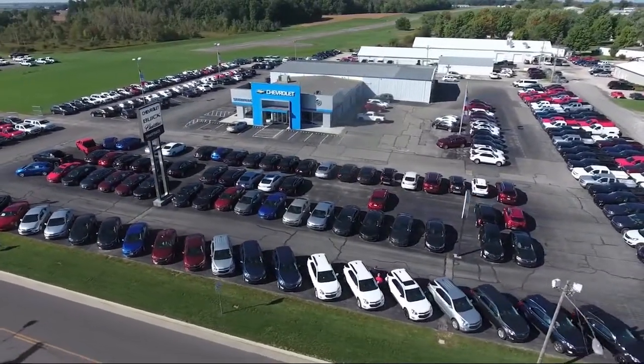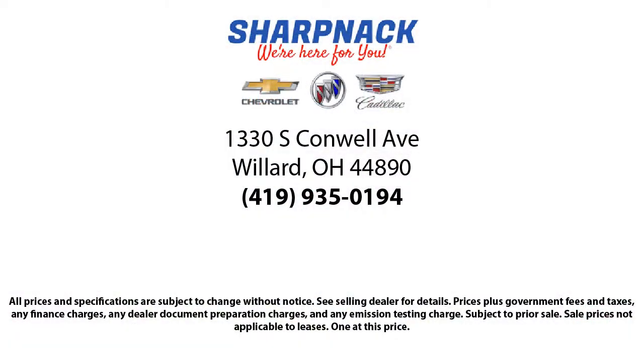So come see us today. We're located at 1330 South Conwell Avenue. Sharpknack Chevrolet Buick Cadillac — we're here for you.